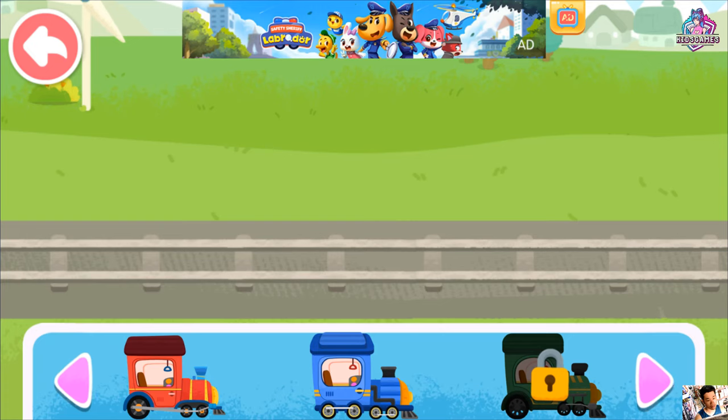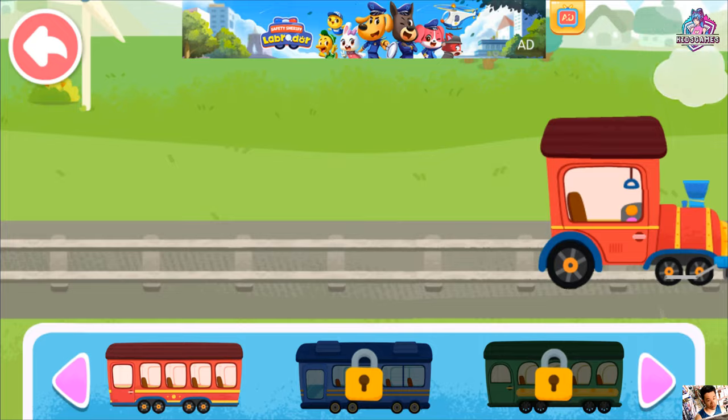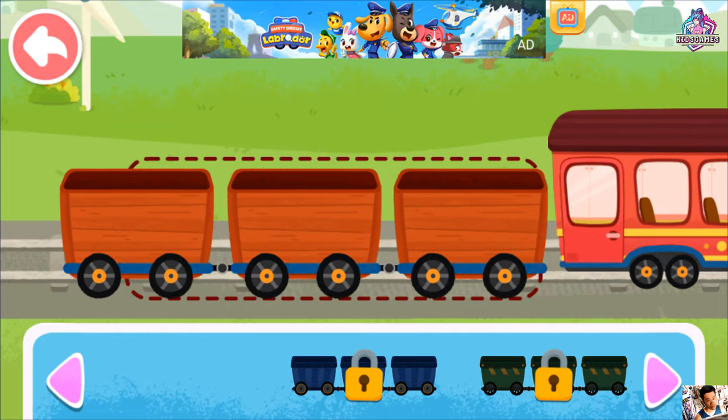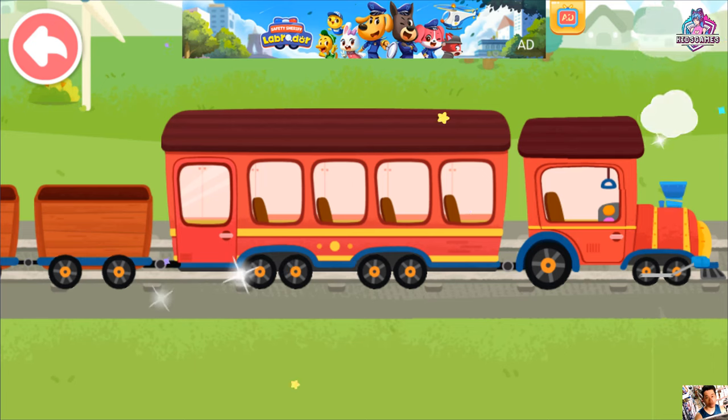Let's assemble a little train. Complete a train task to get more pieces. Wow, your train looks great. Let's set off.